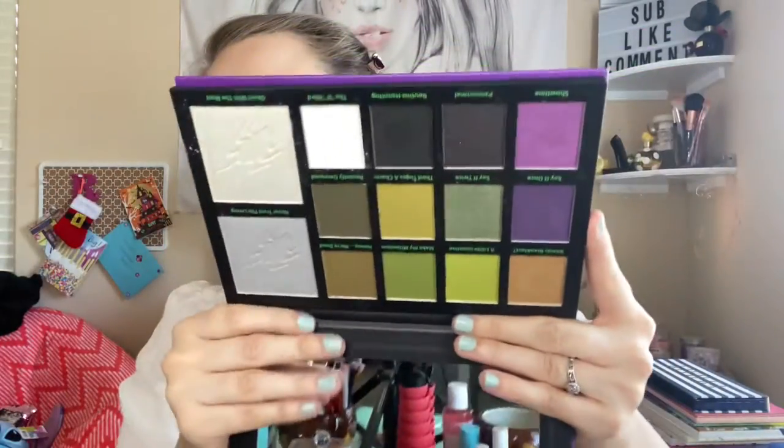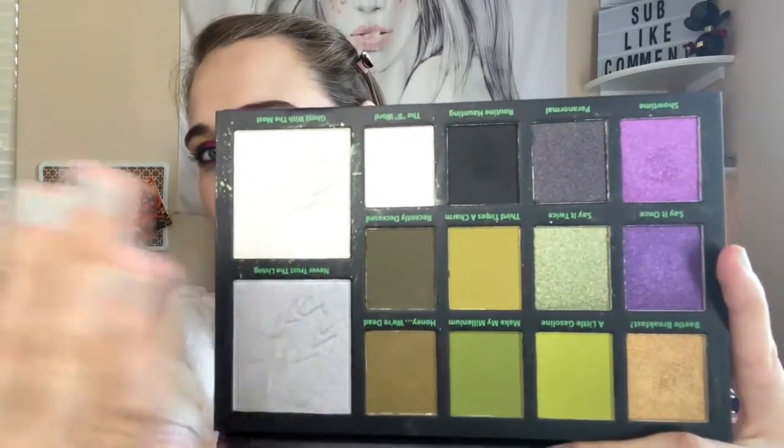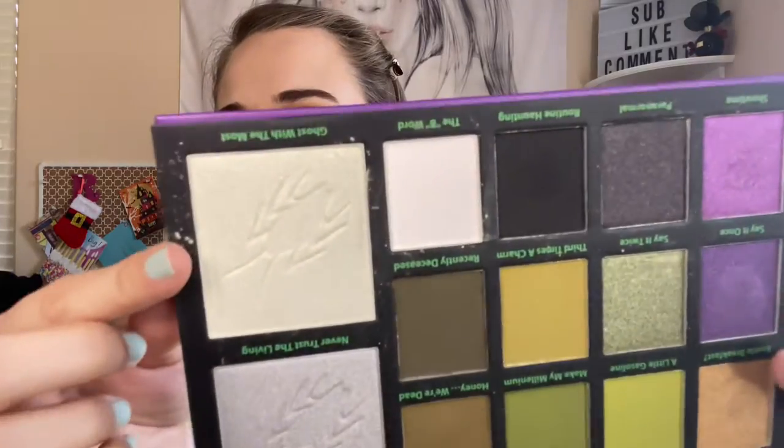This is the Hot Topic Beetlejuice palette — I love the color story. It's beautiful. You get two highlighters, and you have the greens and purples, plus a white and black. I like all the colors — this green highlight, I love that. So if you can't afford the expensive Milk Cosmetics palette, get this from Hot Topic and the formula has gotten better. It's not as powdery as the older palettes from Hot Topic. That's a must-have — it's really good.